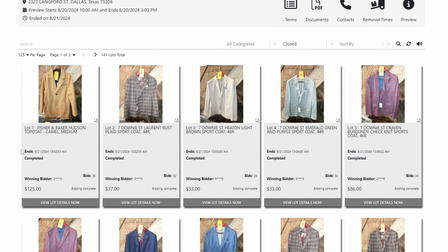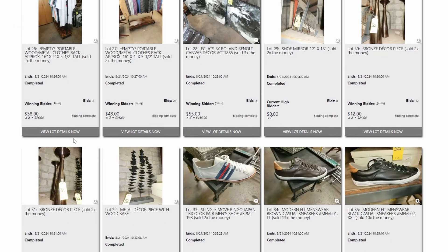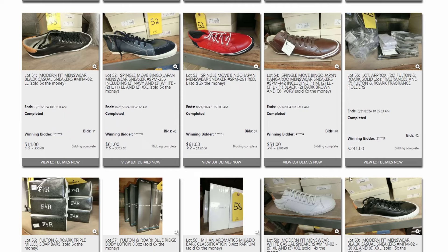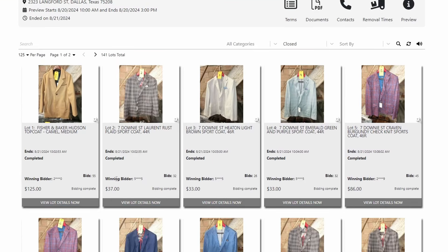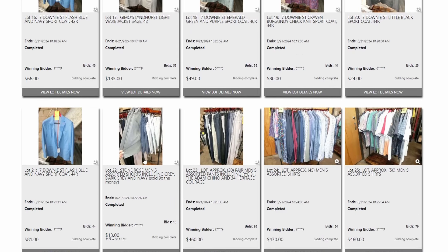This auction has already ended — everything shows as completed. These lots go in order, and when they have a closing time, if you bid in the last 30 seconds it goes back up to 30 seconds — what they call a soft close. 7 Downey Street is a great brand, and so is Fisher & Baker. You can see bids on those went pretty high. What Melody and I are normally looking for are lots with a bunch of items, where the cost per item goes way down.